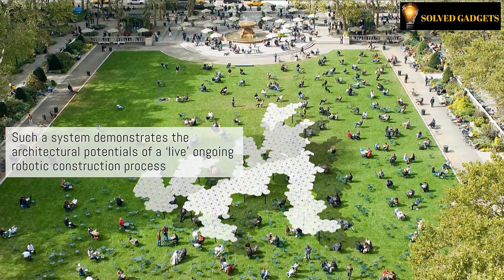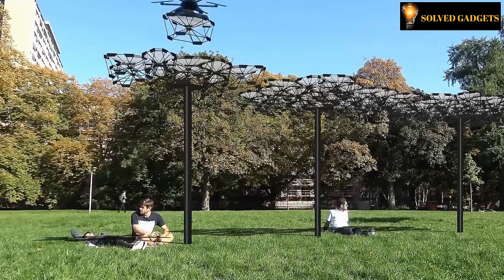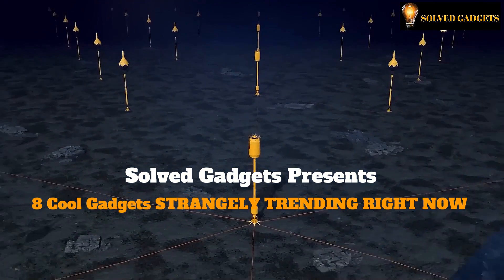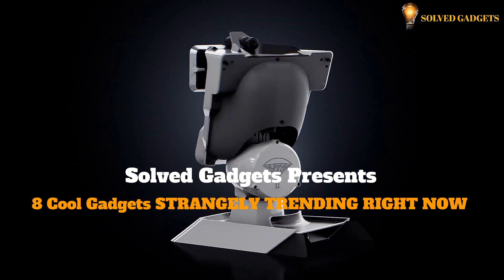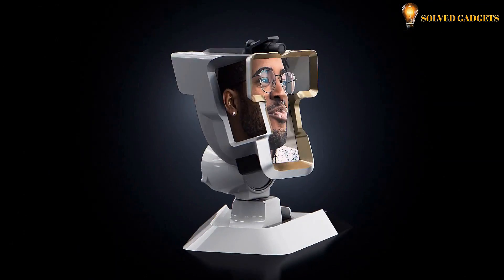Have you ever witnessed the remarkable creation of a dynamic canopy crafted through the ingenious fusion of intelligent drones? Have you ever come across a groundbreaking wave power plant project engineered to be five times more efficient and three times more cost-effective to manufacture, drawing inspiration from the intricate workings of the human heart? Are you interested in acquiring this extraordinary gadget for your video calls? Stay tuned for an exciting collection of these cool gadgets.